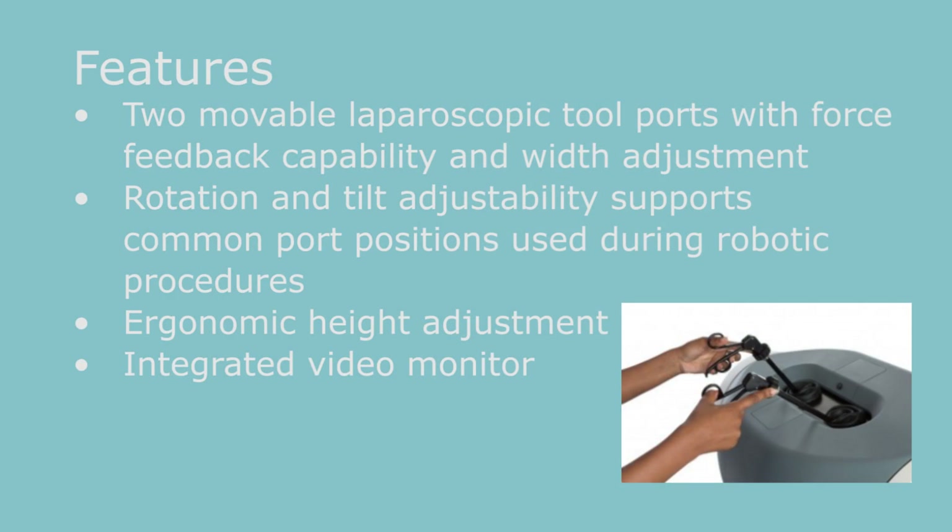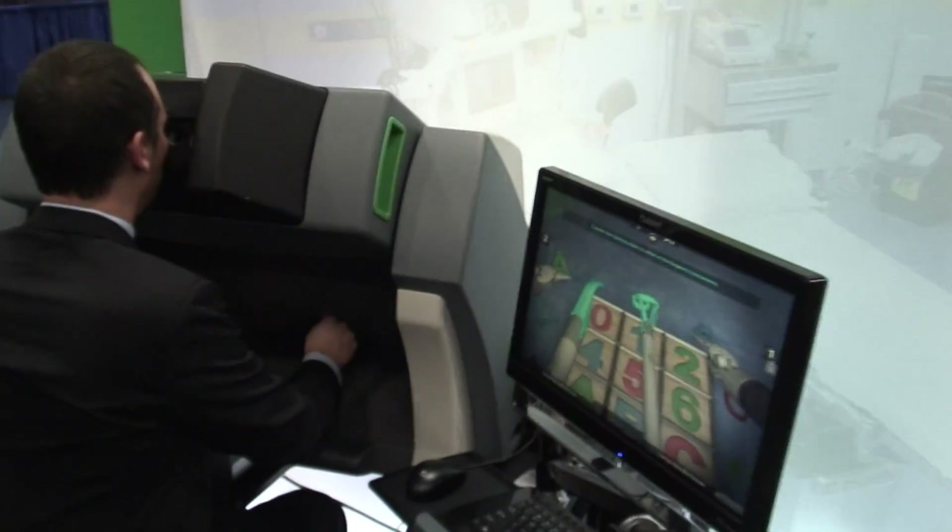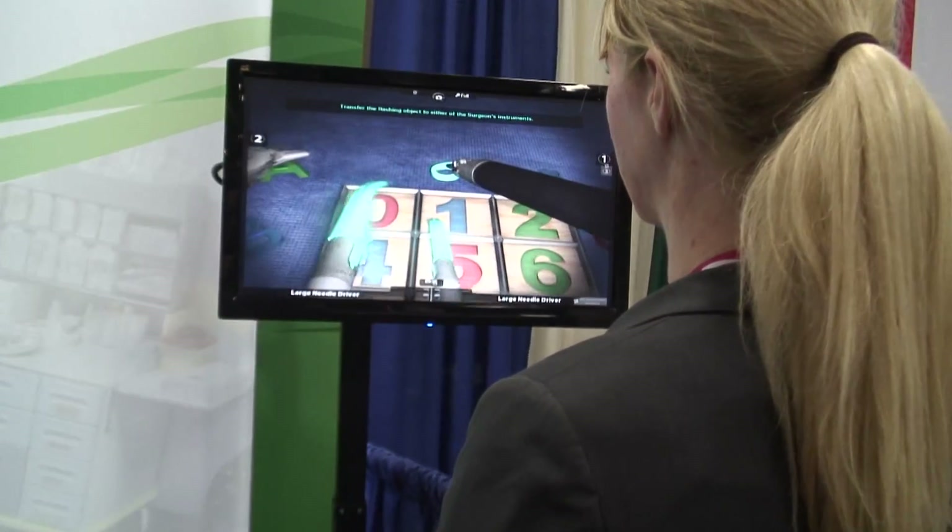Today what we're going to be showing you is the Experienced Team Trainer. This is the industry's first team trainer for robotic surgery. It ensures cohesion and teamwork and communication skills between the robotic surgeon, demonstrated here at this console where Jonathan is sitting, and the first assistant, which is where Emily Shaw is standing.